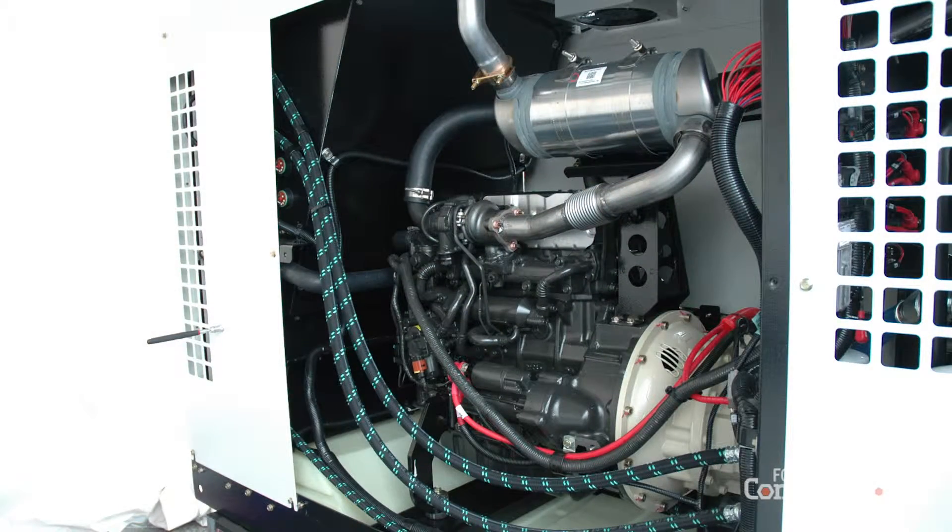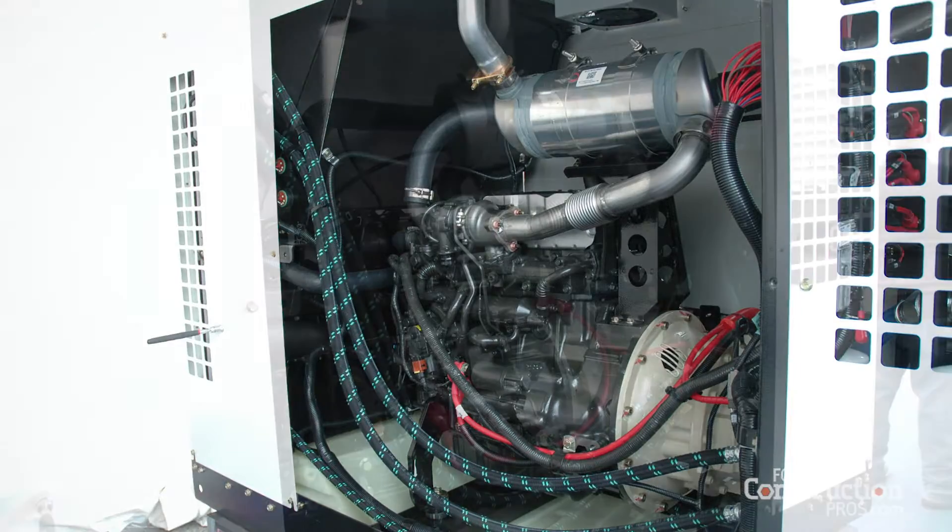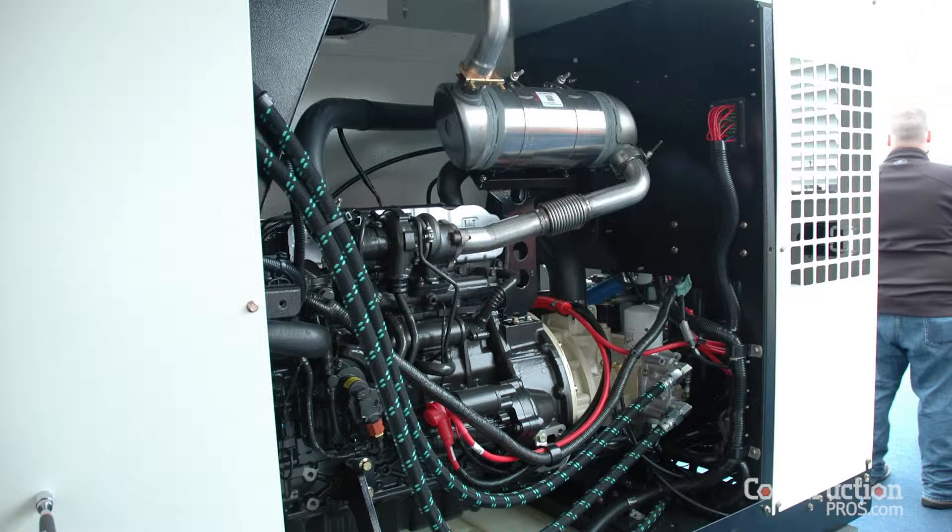This is a 49 horsepower version. We'll also be introducing a 74 horsepower version coming in February. The P185 will be available in December, and the XP185, the 74 horsepower version, will be available in February of 2016.